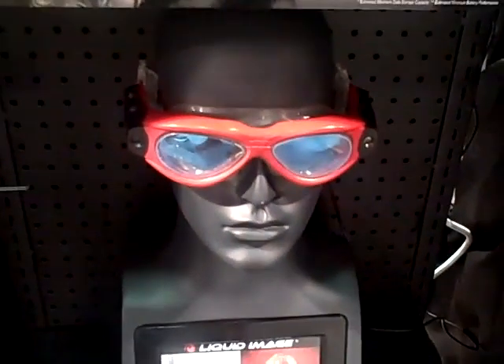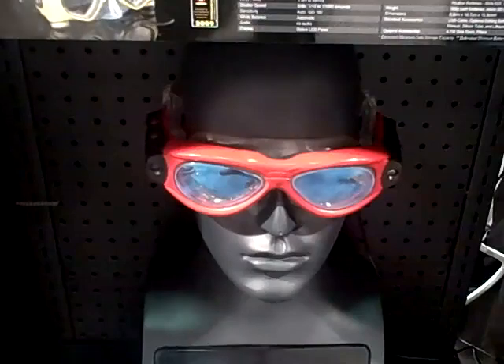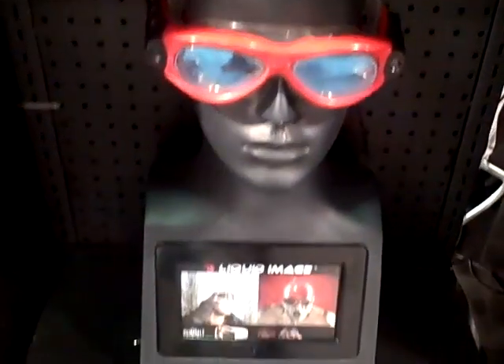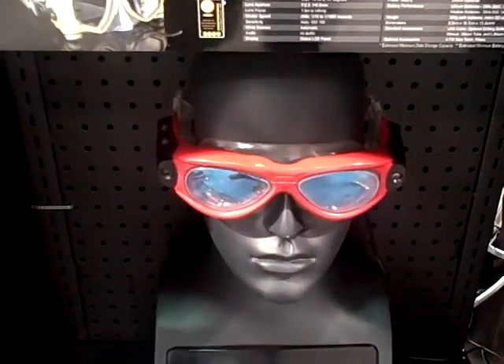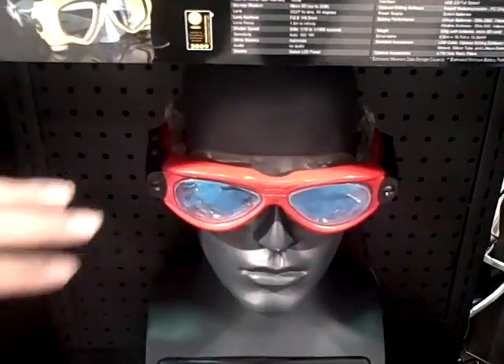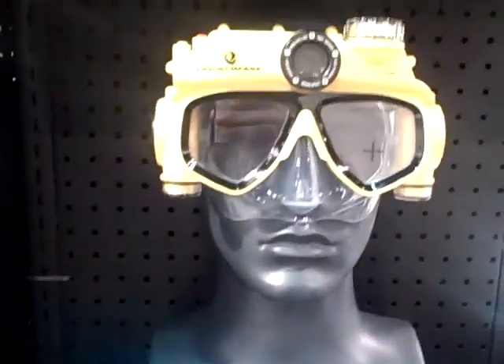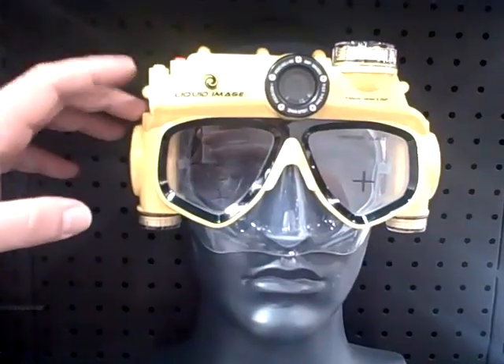This one here is for swimming. As you can see, you have your camera on the side, and you're able to take pictures above water and underwater. It's completely sealed. This is a newer product, so not all the information is available yet.